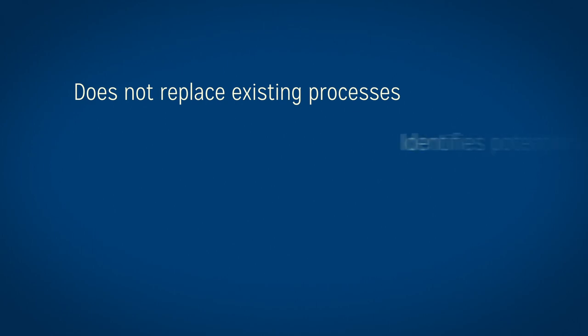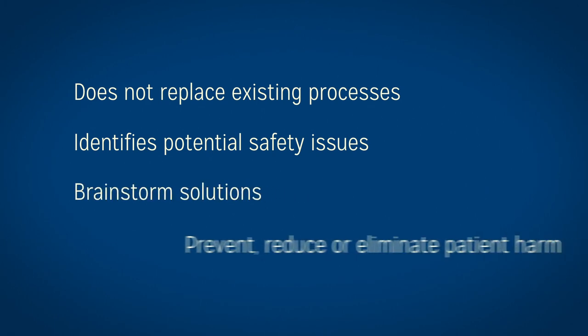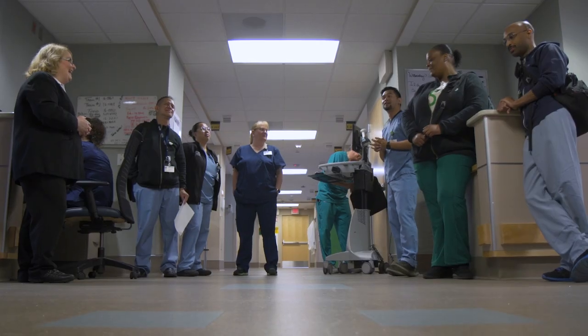As you can see, CUSP is an effective way to eliminate patient harm. CUSP is not meant to replace anything you are currently doing. It's simply a tool you will use to help identify potential safety issues, brainstorm solutions, and rapidly implement changes to prevent, reduce, and eliminate patient harm. CUSP team meetings are open forums — you are encouraged to attend and participate. It is our mission to significantly reduce and eliminate the harm being caused to our patients. We need your help and commitment to join me on this mission, which is essential to its success. Thank you.